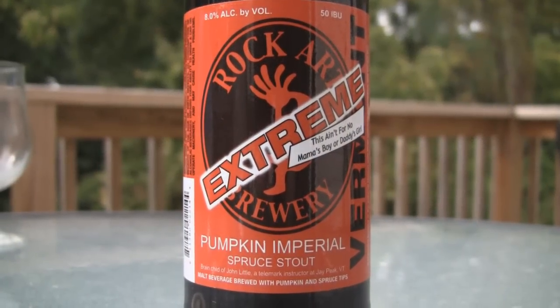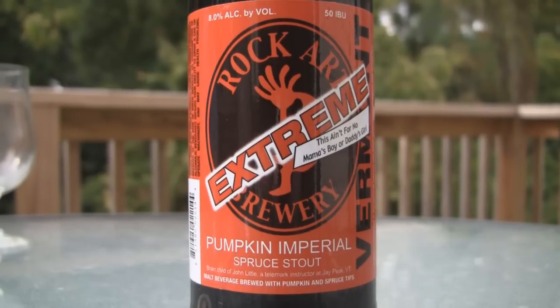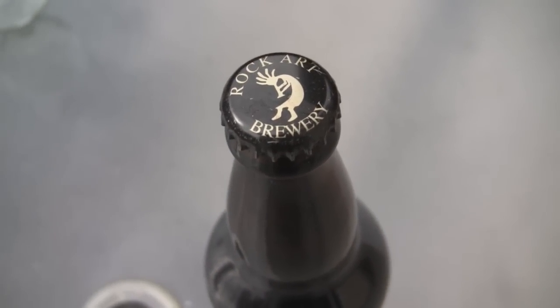It is Rock Art Brewing. This is their — I knew I was going to screw it up — this is their Pumpkin Imperial Spruce Stout, coming in at 8%. So with that said, let's get into a glass, see how it smells, how it tastes, and give the verdict on Rock Art's Pumpkin Imperial Spruce Stout.